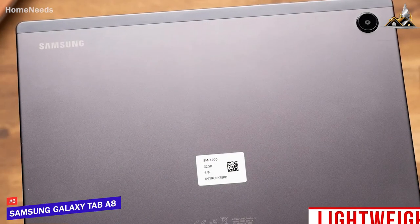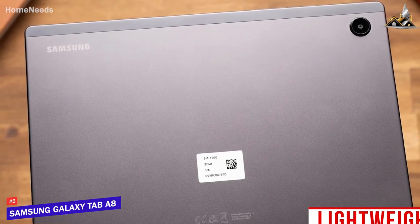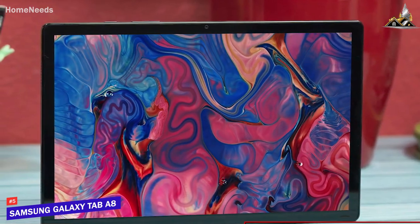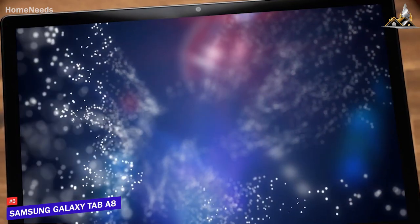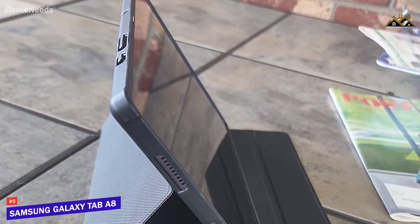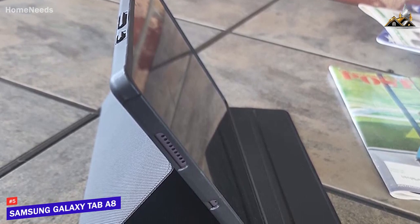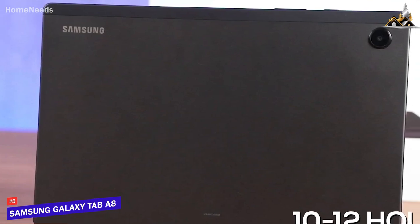It has a sleek, lightweight design with a metal back and plastic sides, available in a few different colors. Though it lacks an IP rating and an integrated fingerprint reader, it features a 10.5-inch LCD screen with a 16x10 aspect ratio, a 1920x1200 resolution that produces a bright, sharp image with reasonably accurate colors. Under the hood, you get 3GB of RAM and a Unisoc Tiger T618 processor — enough for basic tasks like browsing, loading apps, or streaming, though not ideal for demanding multitasking or gaming. It offers around 10–12 hours of battery life on a single charge.